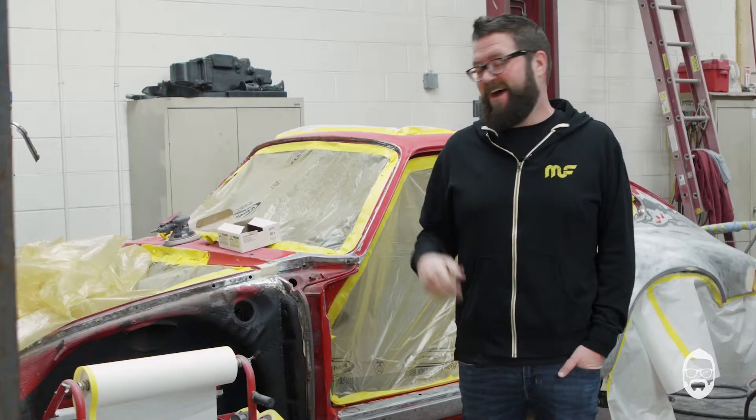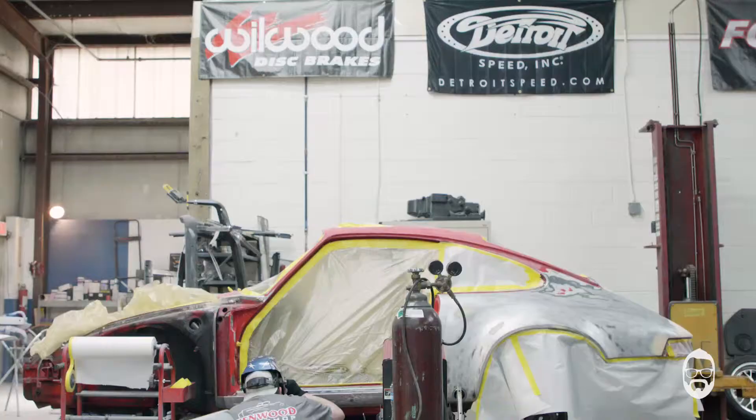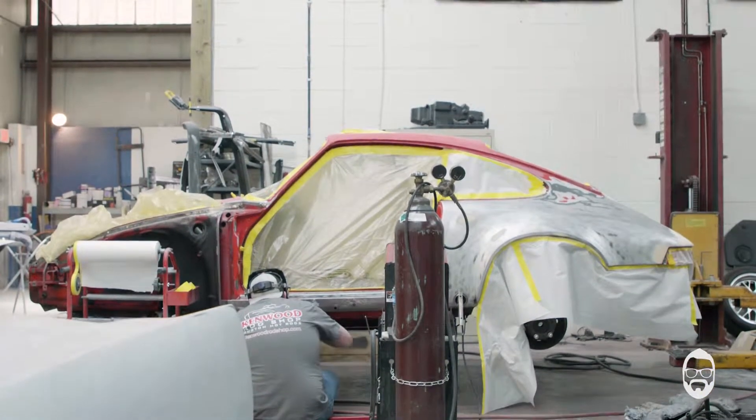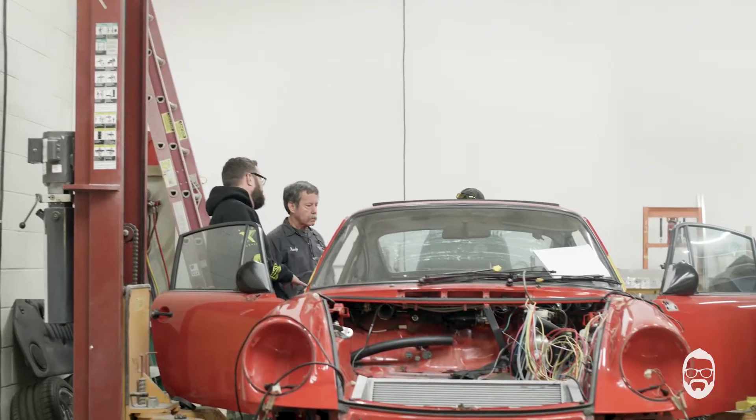It is a big day here at the Kenwood Rod Shop. You can see my RWB 911 Continental project is really as torn down as it could possibly be. I mean this shell is crazy. When I started this I thought, oh this will be fine, we'll just rip it apart, do everything. It's so real at this moment. As you can see the guys are working their tails off.